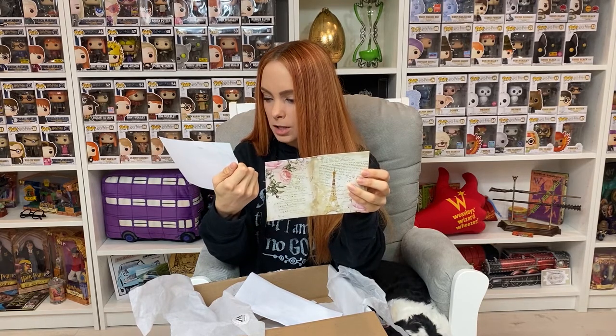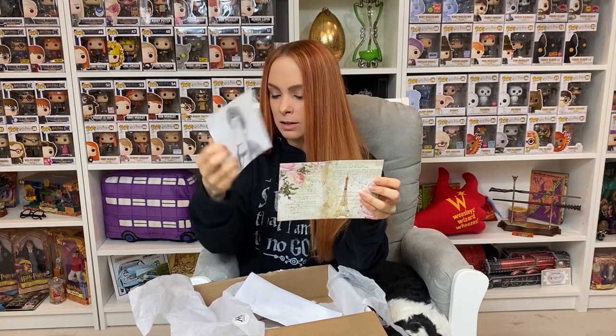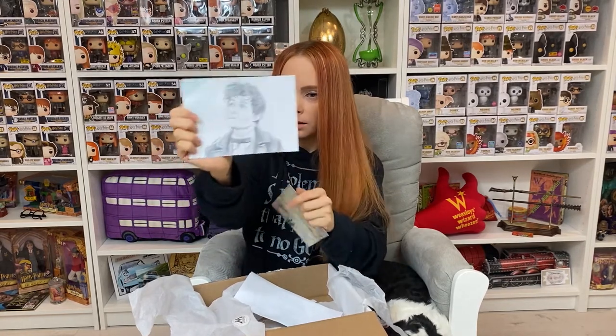Nocturne Alley Gifts did the Newt artwork — I can see it even through the staining. With subscription boxes this kind of thing happens, especially when you're sending potions — it's just one of those things. The featured artist is Nocturne Alley Gifts on Instagram with her beautiful line sketch of Newt Scamander. It was beautiful.